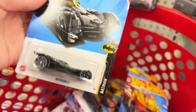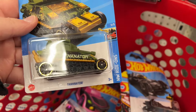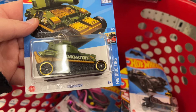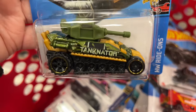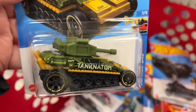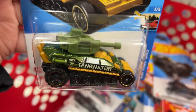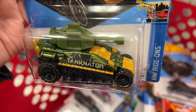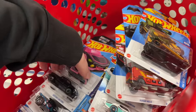Here's the Tanknator. There it is — it's pretty cool how they made it. They have part of it in plastic, the turret looks like it's plastic, and then the rest is metal. The rest of the green looks plastic.